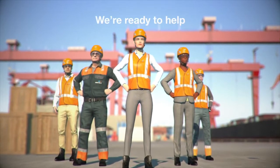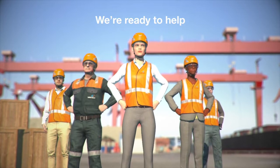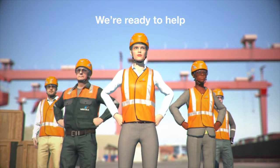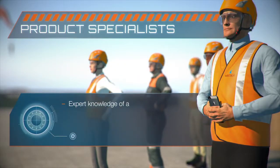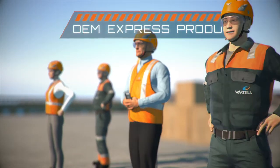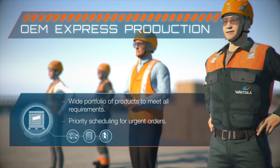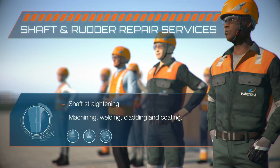We're ready to help. We give you the specific team of experts you need for whatever issue you have, but we also have other teams around the globe to help when needed, including experienced product specialists in the field and in our factories. OEM express production experts, specializing in urgent delivery of parts and priority scheduling. Shaft and rudder repair experts, who use specialist techniques to get you back in action.